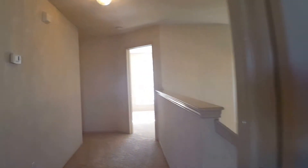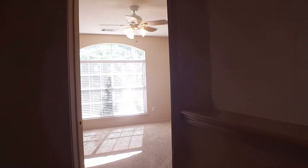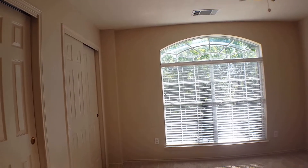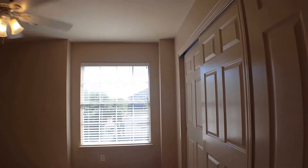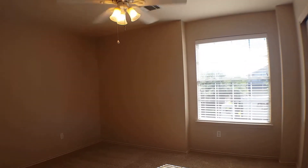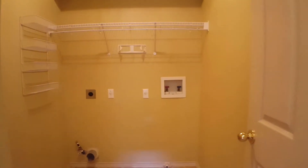Now we will go down the hall to view the guest bedrooms. Here we have the first guest bedroom, which does have a larger closet area. Here is the second guest bedroom, which is also in the front of the house. As we continue around we have the laundry room. You can see in this home there is lots of shelving and storage opportunities.